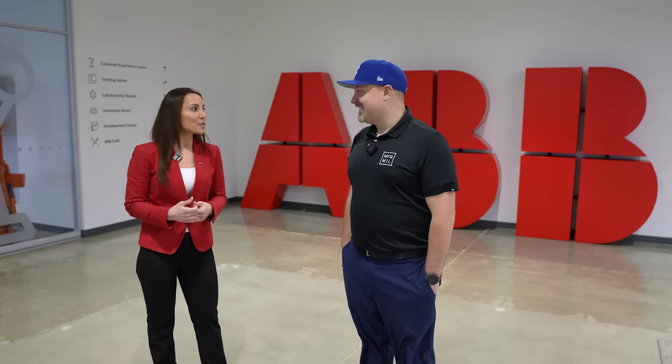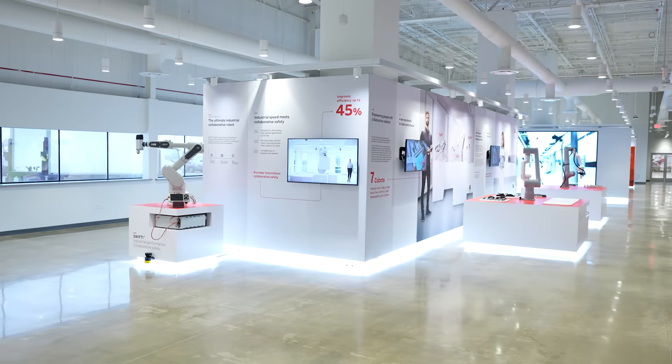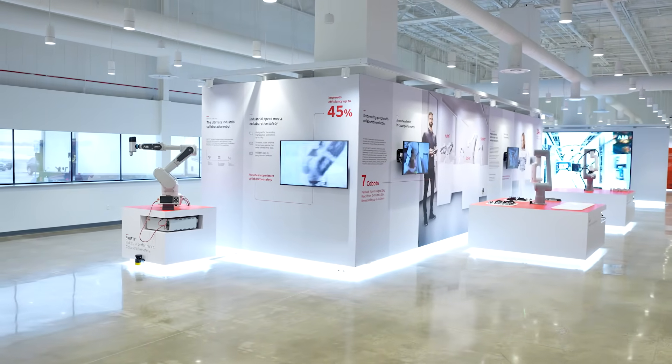So I'm the Global Business Development Manager for Education, really focused on building strong partnerships with schools to get students and our next generation ready for exciting careers in robotics and automation. But today I'm excited, Jake, to welcome you and everyone to our North American headquarters and U.S. manufacturing center. So let's get started with a tour, starting with the Customer Experience Center.